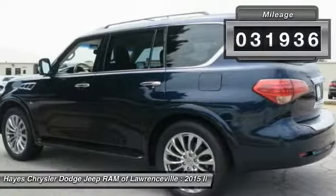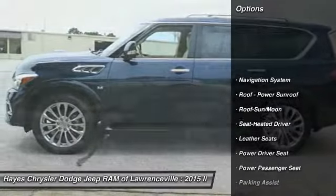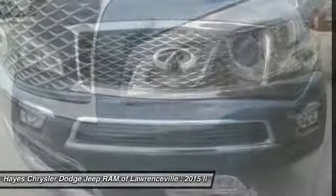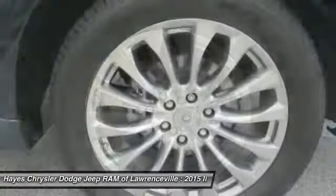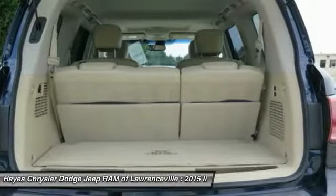Here are some of this vehicle's great options: quad seating, anti-lock braking system, traction control, power passenger seat, navigation system, running boards, moonroof, air conditioning, power steering, and HomeLink garage door opener. Wouldn't you look great in this vehicle? Stop in today and see for yourself.